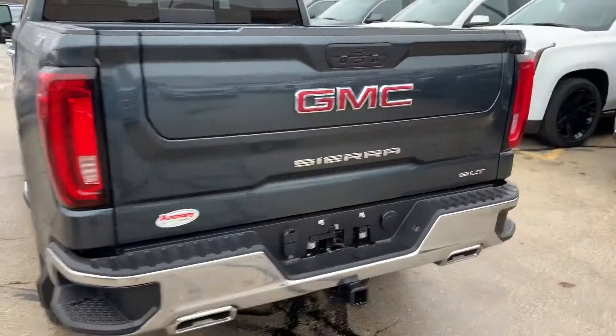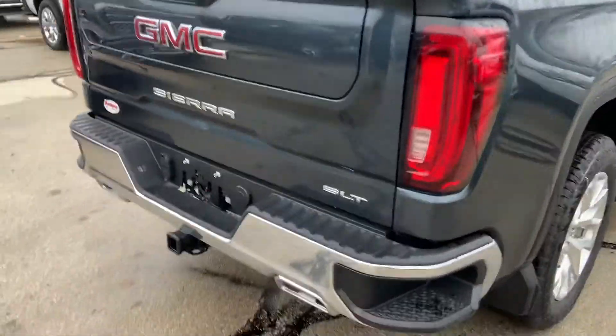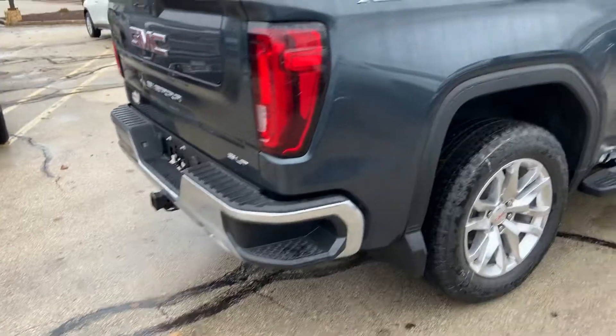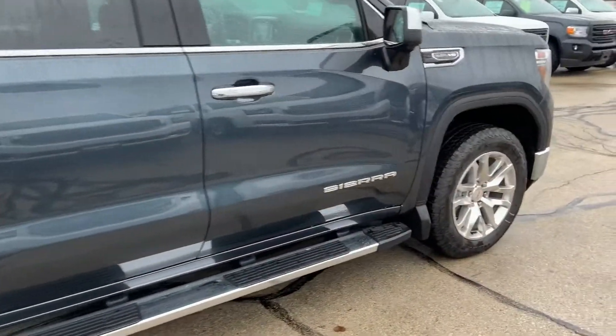Vehicle comes equipped with our 6-way adjustable tailgate, which is the next best thing since sliced bread. Vehicle also has heated and ventilated seats, heated steering wheel, power folding mirrors, side blind zone alert — a lot of these creature comforts.